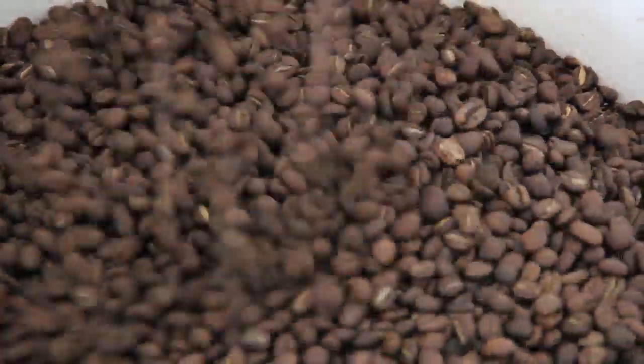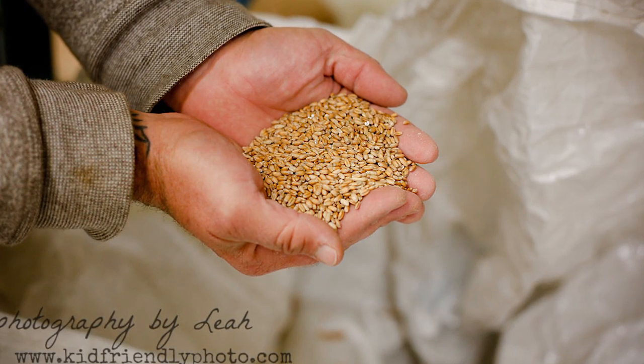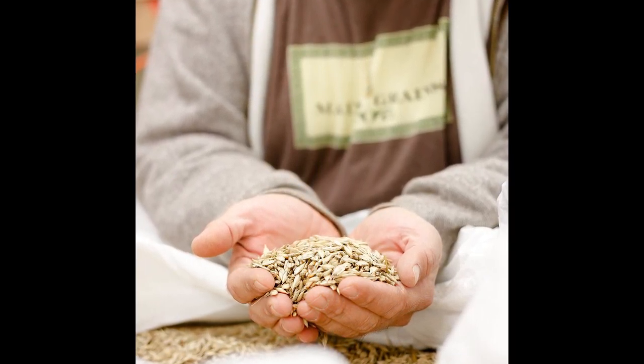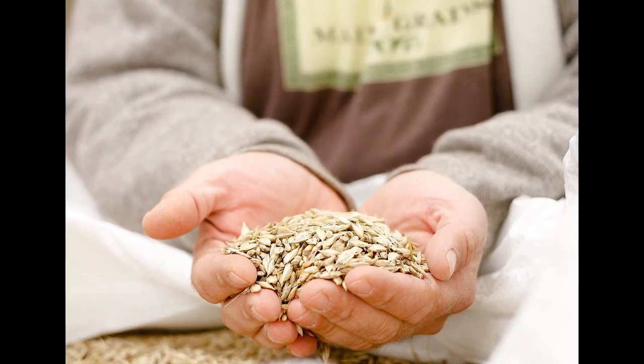We're using locally grown and locally processed rolled oats in this beer. The oats are grown up here in Maine — they're heritage-style oats and processed at Maine Grains up in Skowhegan. We've been working with them for a lot of our local non-malt grain ingredients, to highlight all of that local goodness.